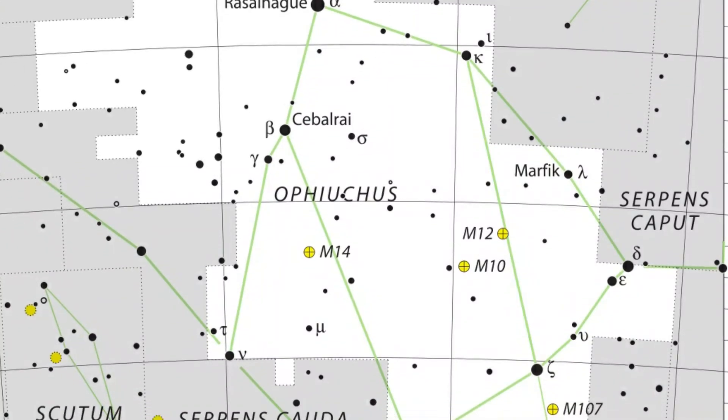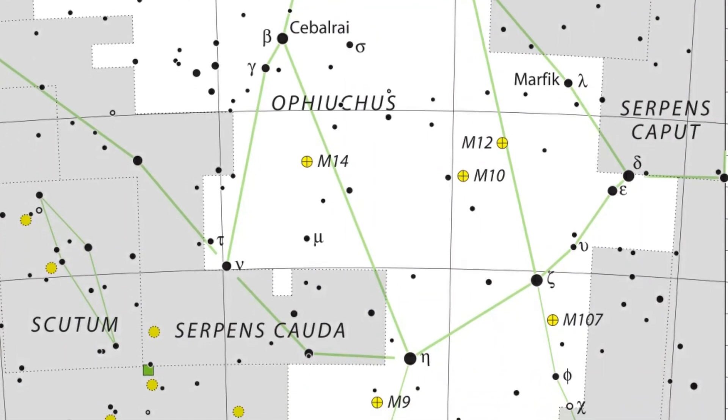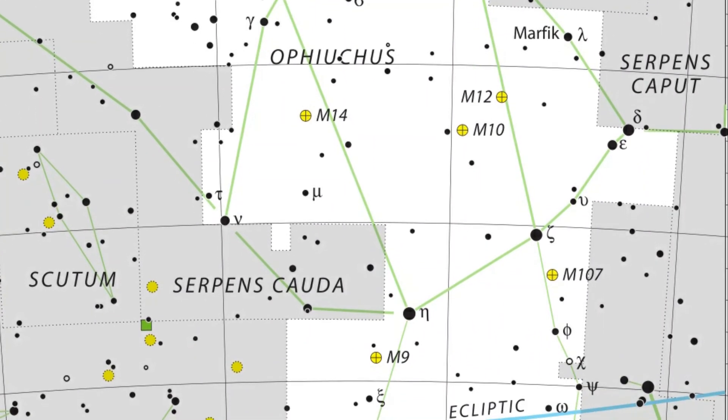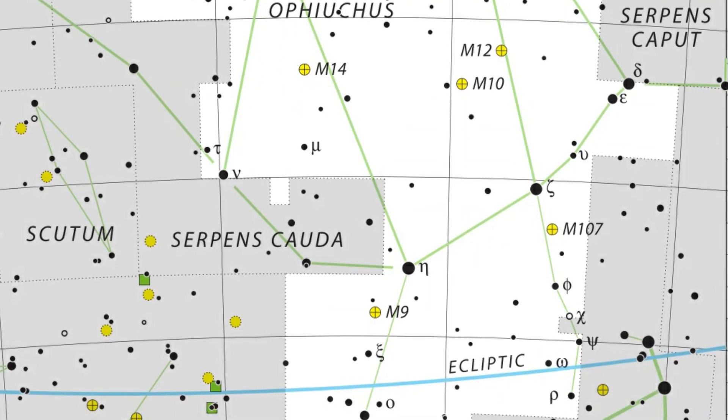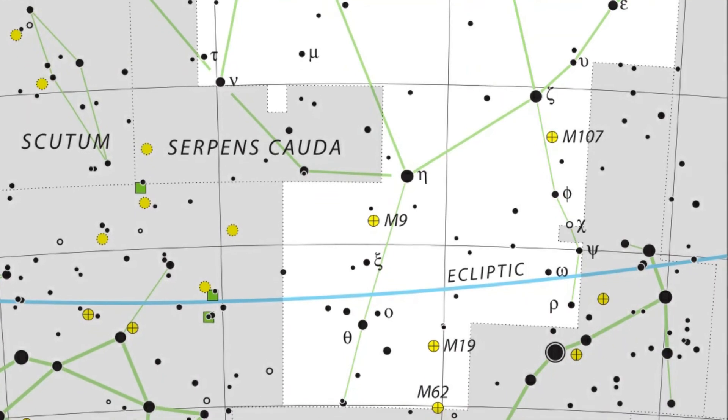I hope you enjoyed that little look at Ophiuchus — quite an interesting constellation, particularly now that it is being classified as a zodiac constellation. Until next time, take care, dark skies, bye for now, and thank you for watching.